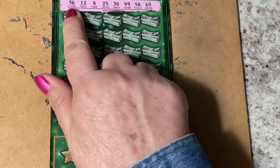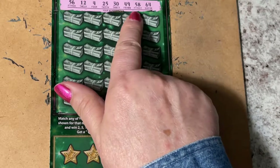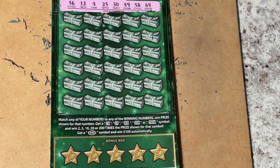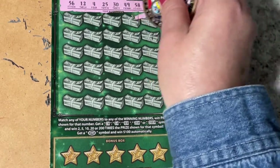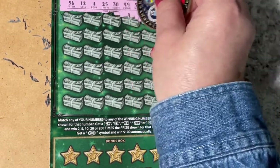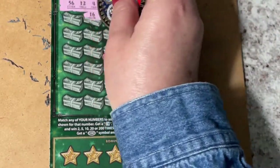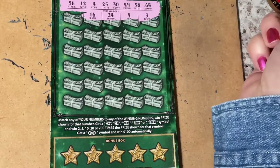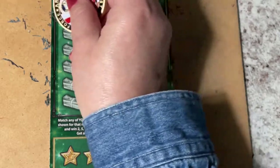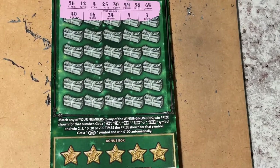We have 56, 12, 4, 25, 30, 49, 58, and 64. First row: we have a 3 — nope, we needed a 4, one off. A 9? No. 24 or 16? Don't see it. We got a 25 up there and a 40 on the top row.